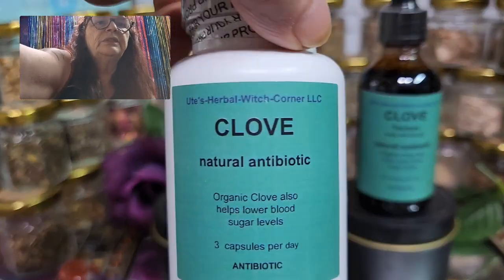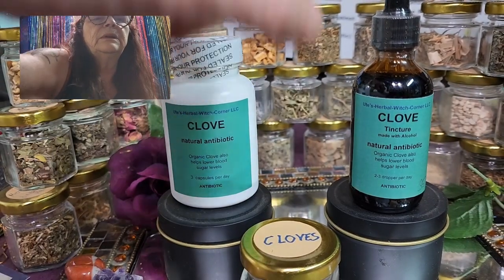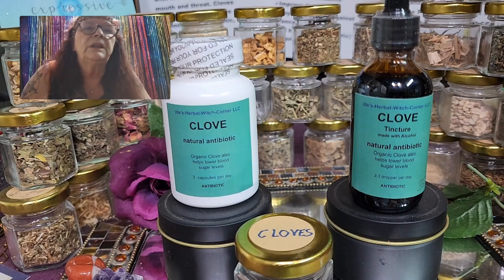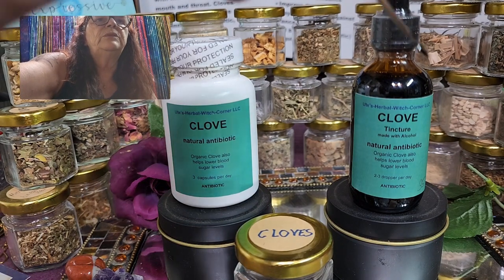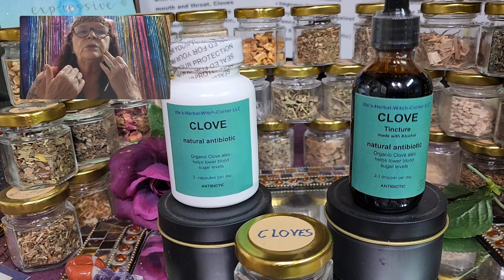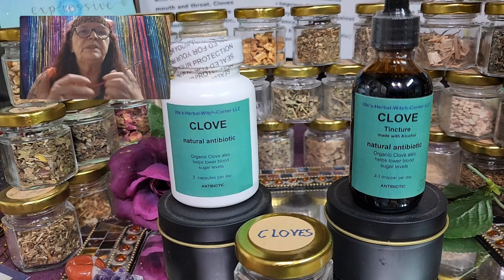I also have the same product as herbal pills. I put the cloves in my grinder, they get powderized, and then I fill up the capsules. Whatever you prefer — I would say the tincture is like an emergency option if you need it right away. If you have a tooth bacterial infection, I'd rather take the tincture than the pills because the tincture is more effective and very fast-acting.